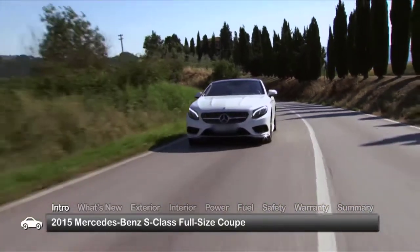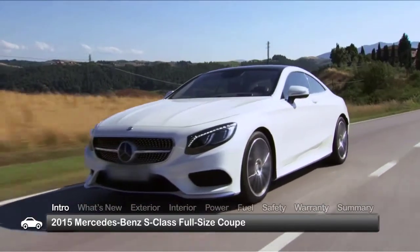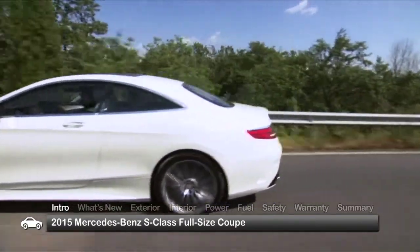Luxury, technology, and the classic beauty of a large well-proportioned sport coupe converge in the all-new 2015 Mercedes-Benz S-Class Coupe, creating a truly original four-passenger automobile from which legends are sure to be born.